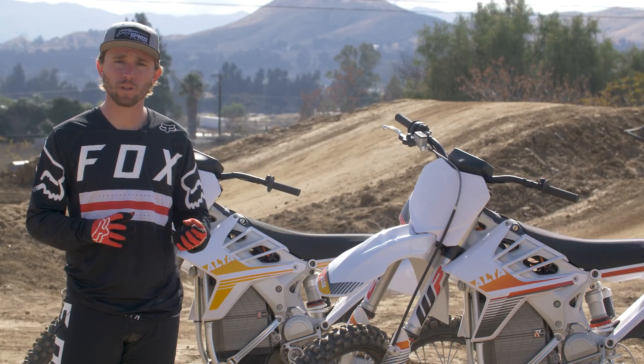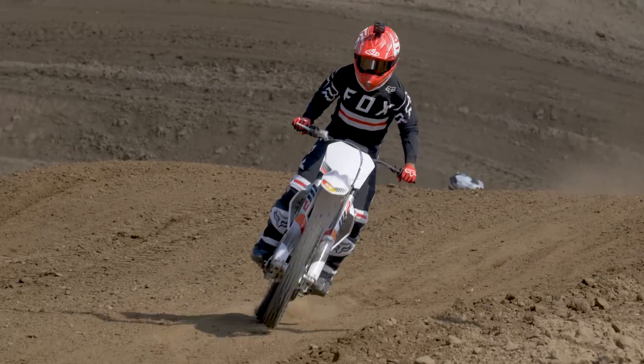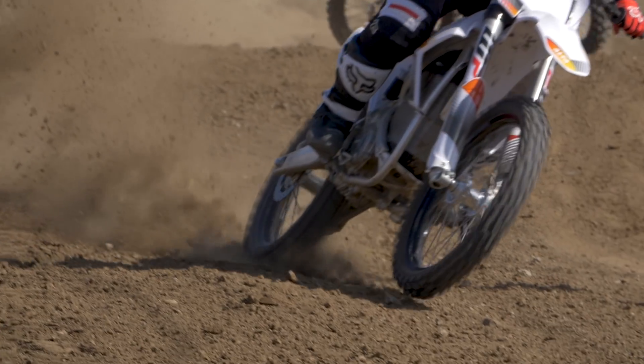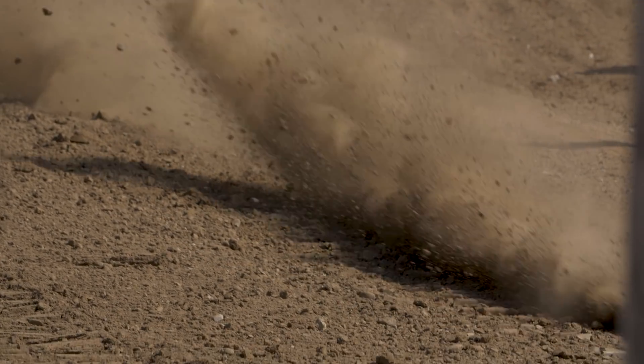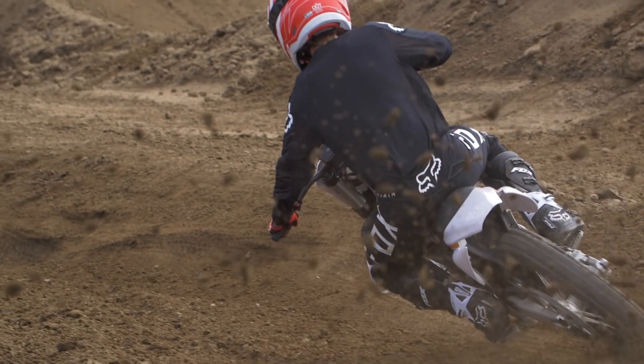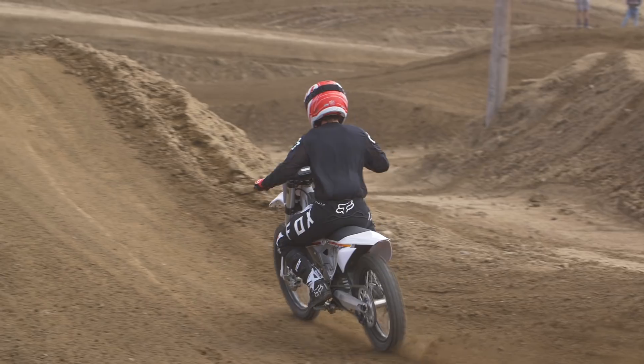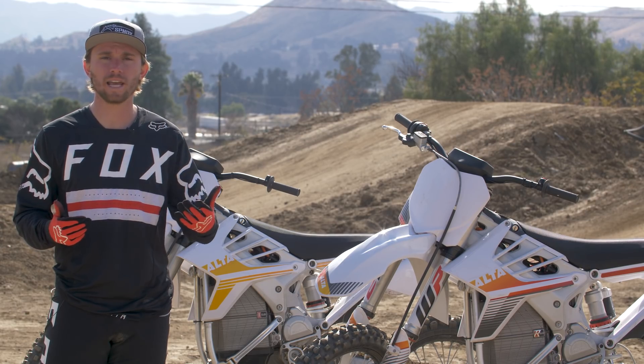The real difference is that electric motors produce 100% of their torque instantaneously, and that might sound like the bike's going to loop out on you. But the amount of work they've done with the algorithms is insane. The bike does produce a ton of torque, but it's one of the most rideable motorcycles I've ever ridden for how it lays down the power, how it produces it, where there's more on tap and where there isn't.